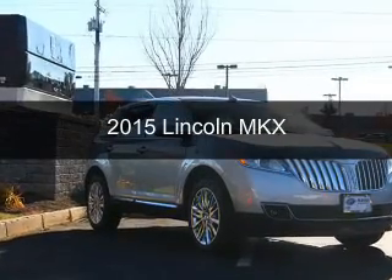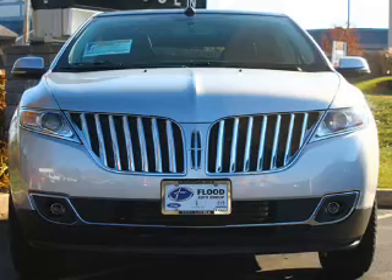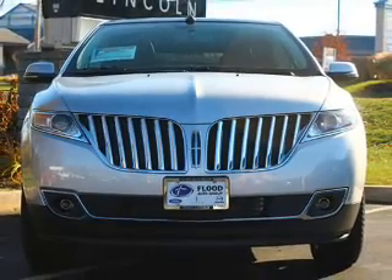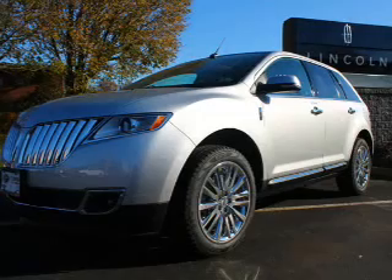This is a new 2015 Lincoln MKX. It's powered by all-wheel drive, a 3.7-liter six-cylinder engine, and a six-speed automatic transmission.